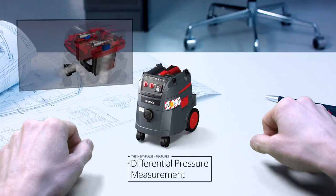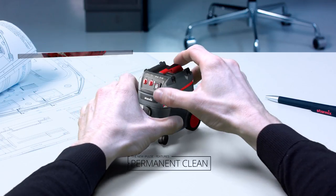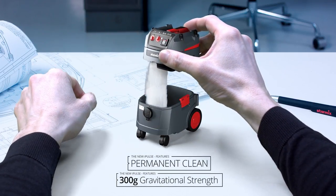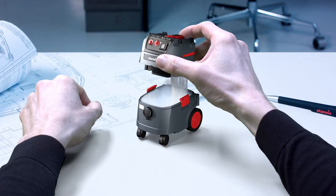Thanks to the StarMix Differential Pressure Measurement and the StarMix Permanent Clean Technology, the easy-clean accessible filters are alternately cleaned with 300 times gravitational strength, with the help of electromagnets, as soon as the airflow falls below a preset value. Without interruption.